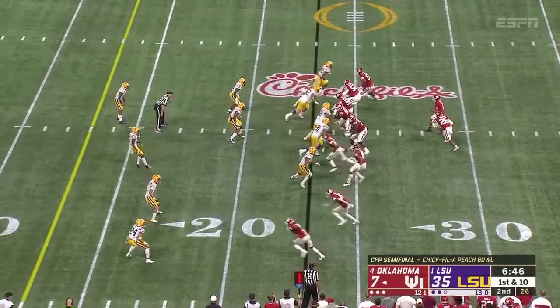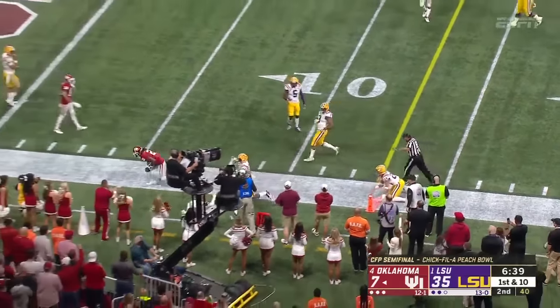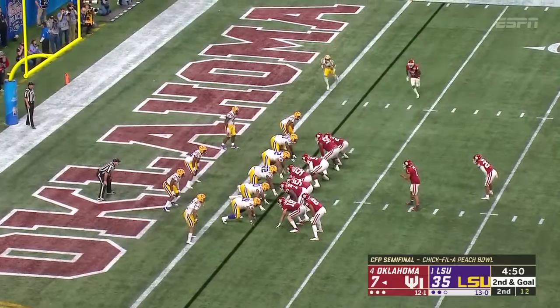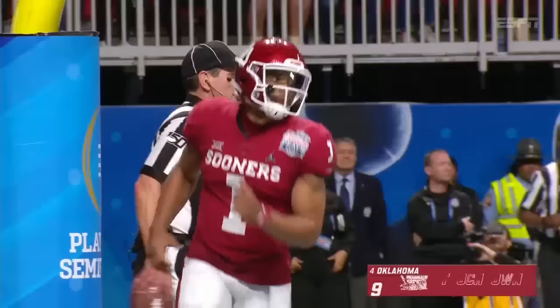For LSU's offense, playing undermanned in their secondary. On target to CeeDee Lamb is Jalen Hurts. It's better for Oklahoma with that beef inside — a lot of size to try to move. They do run outside. Hurts with a nice fake, and the touchdown for Oklahoma.